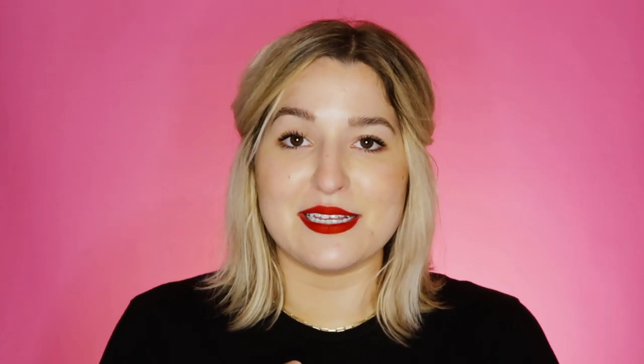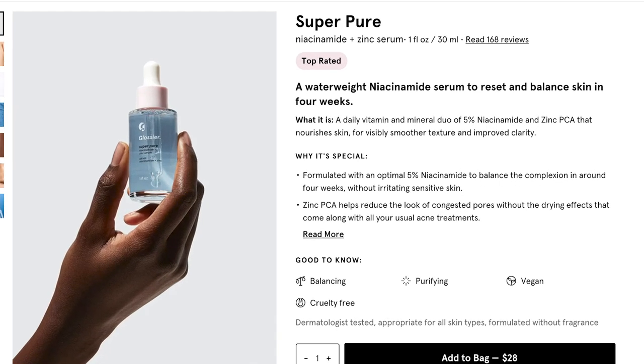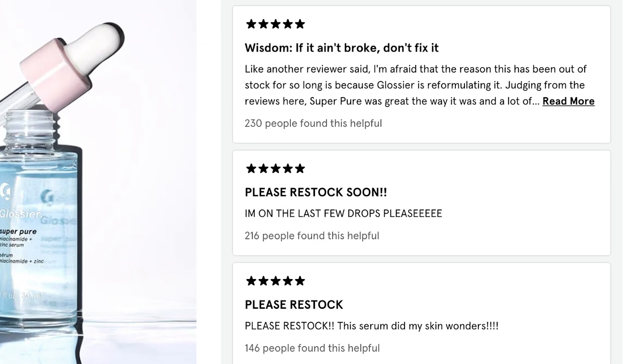The first product is the Super Pure Serum. This serum is $28 and it is a mixture of niacinamide and zinc, and that combination is super powerful — especially for those of us who have blemish-prone and clogged skin. It really helps to clear out congestion in your pores.